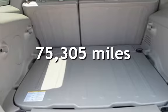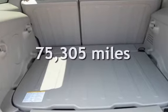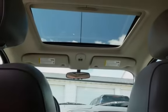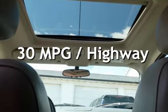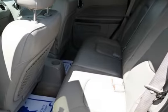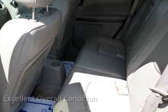This Chevrolet has less than 76,000 miles on the odometer. Estimated fuel economy for this vehicle is 23 miles per gallon in the city and 30 miles per gallon on the highway. This vehicle is in excellent overall condition.